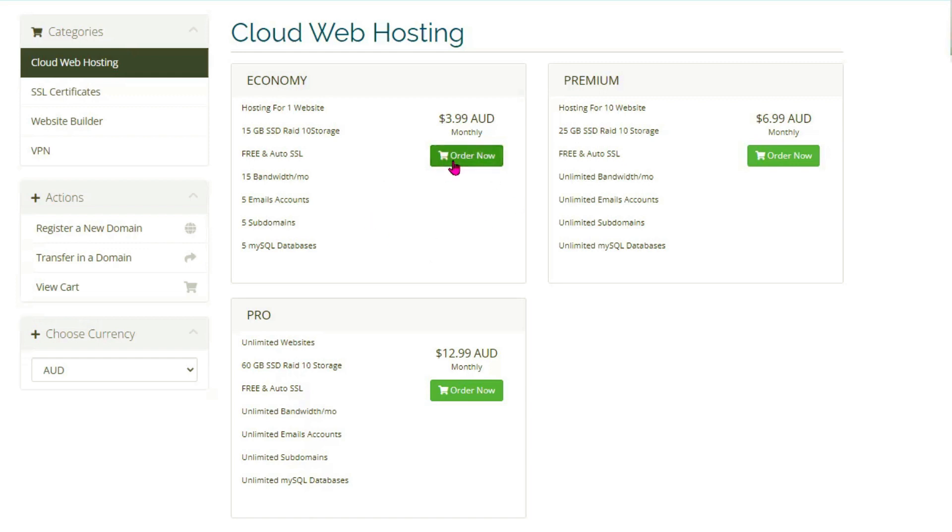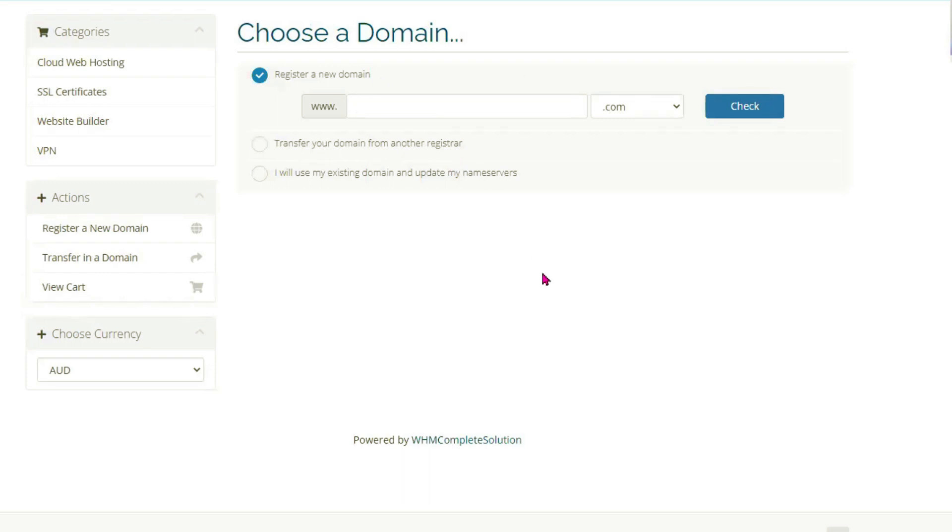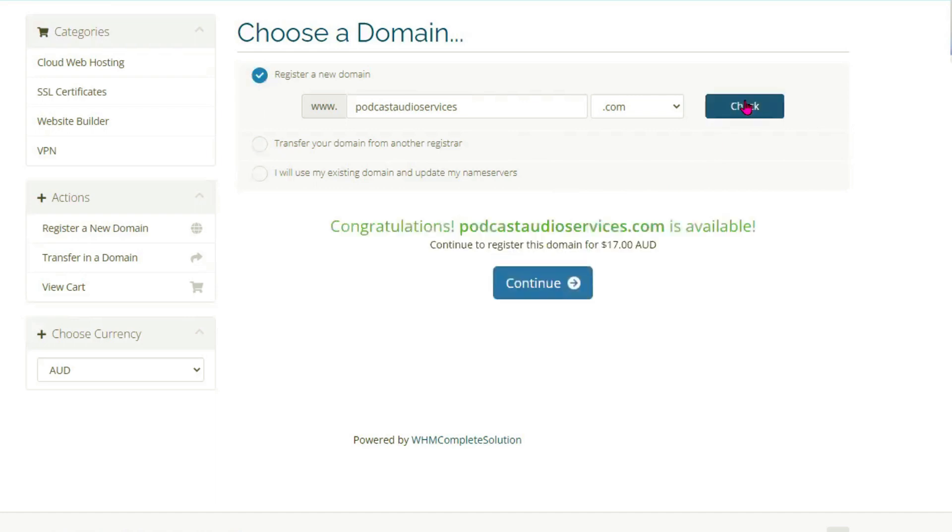Now, you'll also want to register your domain name. You can register a domain name with a .com extension. For example, you can register something like 'podcast audio services'. You can check whether your domain name is available — if 'podcastaudioservices.com' is available, you can continue.